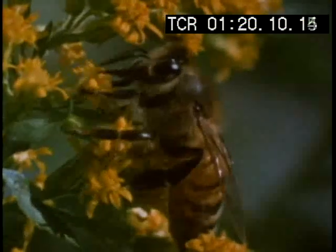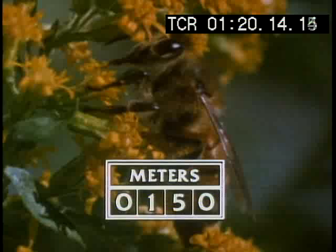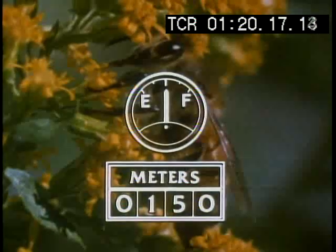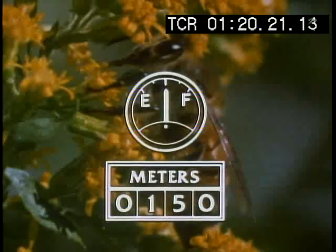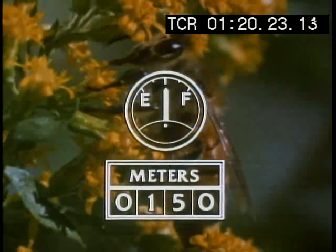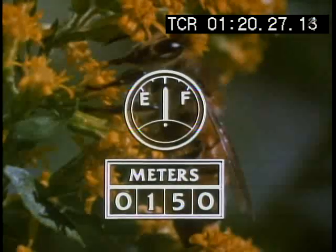Once it has a heading, the bee must measure the distance it was told to fly. For this, it has an odometer which works by monitoring fuel consumption. The bee tells how far it has flown by measuring how much energy, in the form of honey, it's used up — a good thing, because it leaves the hive with only enough honey for the trip.